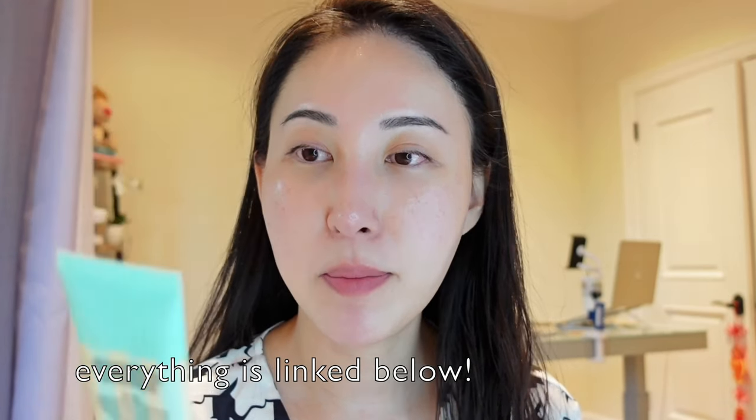First step is primer. This one is the one that I love — it is by Benefit Porefessional. When I was in China, I applied this every single day and it literally saved my makeup from melting off my face. A lot of you guys, and me included, may notice that when you put your makeup on, initially it looks beautiful and flawless, and then just an hour or two later, it starts separating and it starts flaking. That's why I start off with primer.